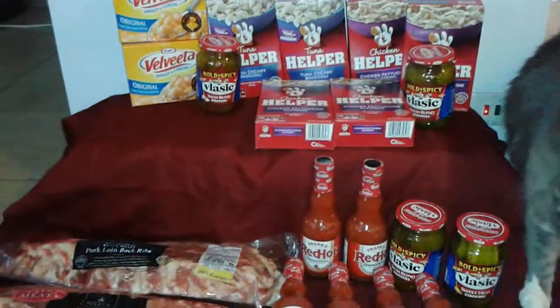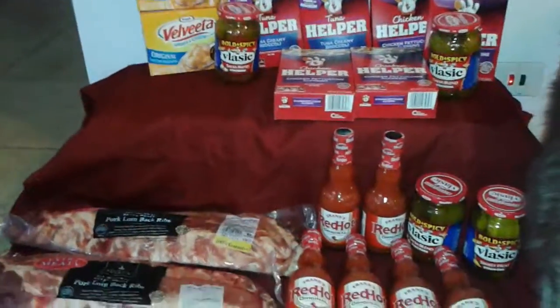Good evening, this is Rashida the Couponing Diva. This is coming in with my Safeway haul. This is my second trip — I did like three different transactions at this place, going in and out.